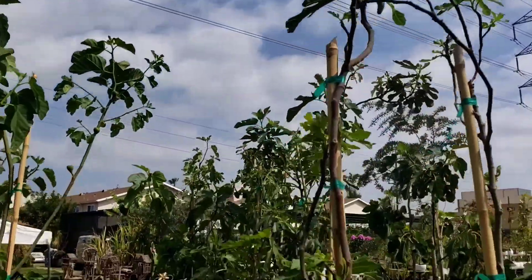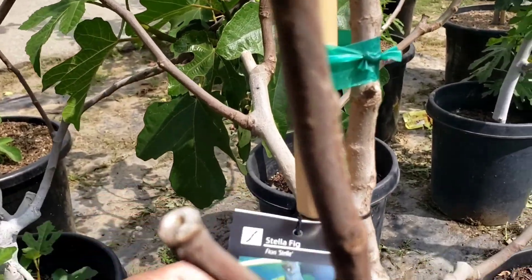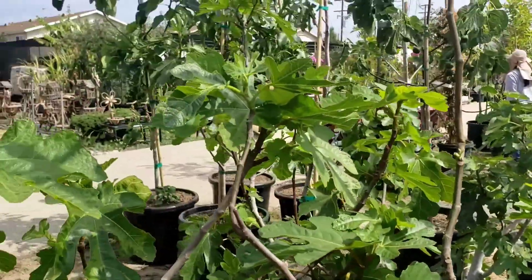This is a really nice fig — I don't have this variety. This is called a Stella fig. And that's what it looks like. It's a really beautiful tree.